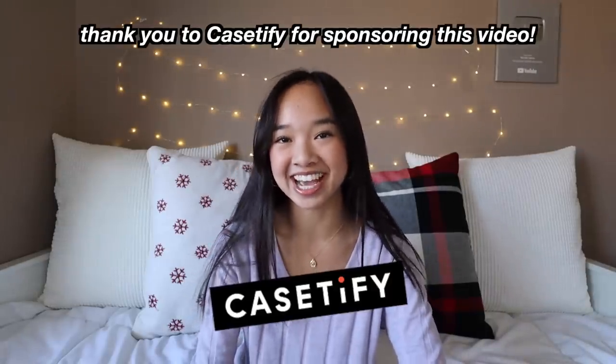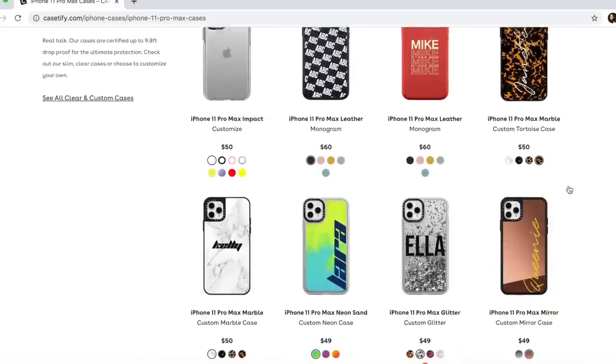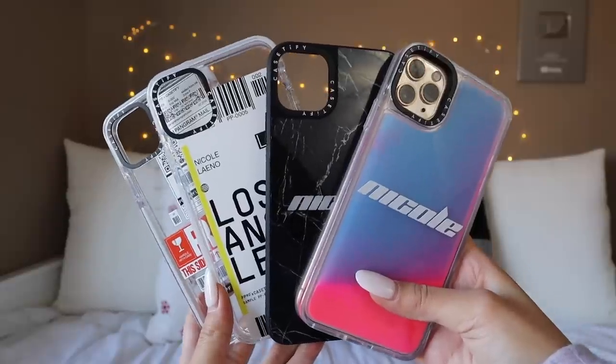Before we get started, I want to thank Casetify for sponsoring this video. If you guys don't know about Casetify, they are a great brand that sells phone cases. Not only are the cases super cute but they're also very durable and very protective. There's a bunch of different designs you can choose from — they're super stylish and I love how diverse all the cases are. I have four different phone cases from Casetify.